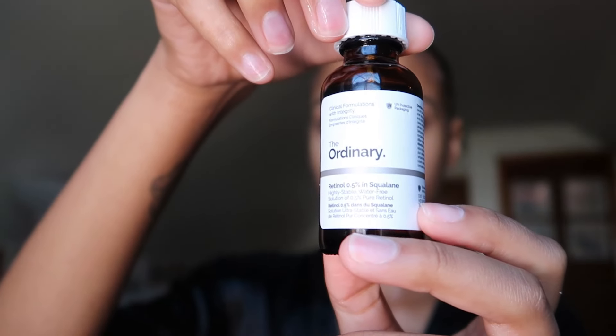Now I'm going in with The Ordinary Retinol 0.5 in Squalene. This is also not a daily thing — you have to be careful with retinol because you can definitely get a chemical burn. It's one of those products. You're not supposed to apply it around your eyes, so I avoid that area completely — well, I do bring it close but I don't put it right there.